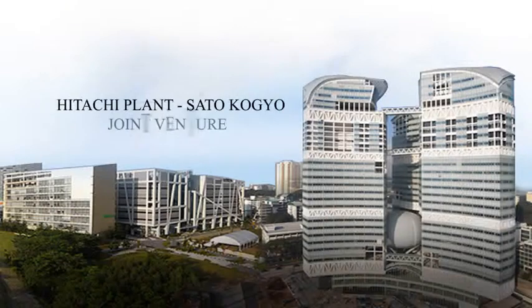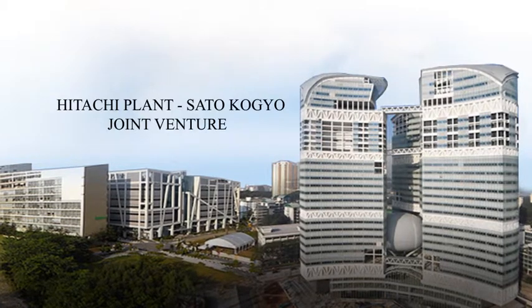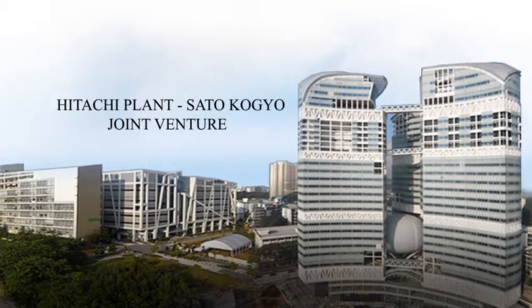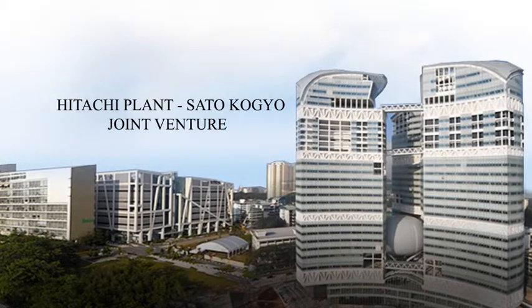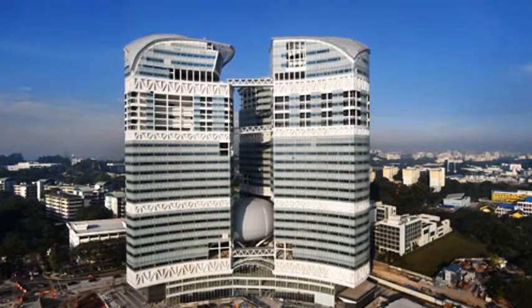Ladies and gentlemen, we, the Hitachi Sato Kogyo Joint Venture Team, would like to present to you our proposal for Fusionopolis Tower C Advanced Laboratory and Clean Room to spearhead your next-generation R&D facilities.